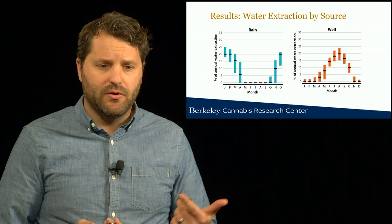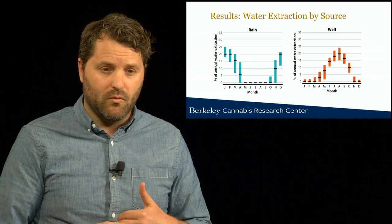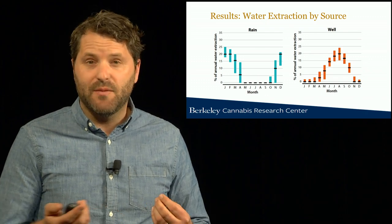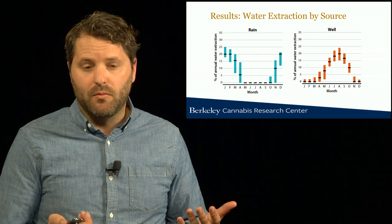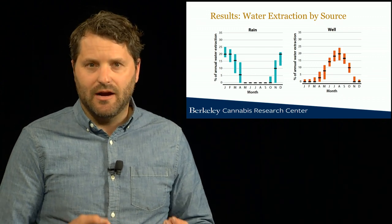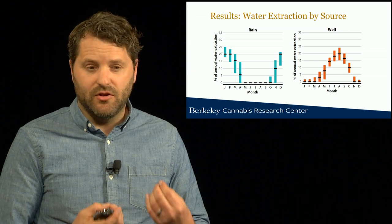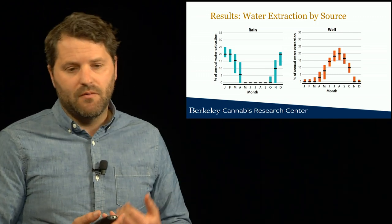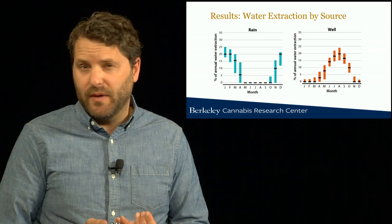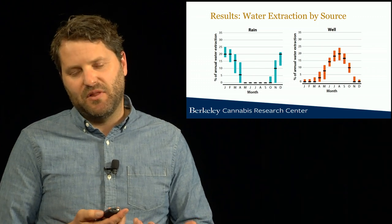Further analysis has shown that the source of water has a huge influence on the timing of water extraction. A really notable example is that if cannabis farms are relying on rainwater catchment, their patterns of extraction are going to be entirely in the winter wet season — concentrated from November to April. Whereas farms that rely primarily on groundwater or well water pump primarily on demand; they're not pumping from wells into storage, but rather taking water from wells and applying it directly to plants as needed. So for well-reliant farms, demands largely reflect the plant water demand in the growing season.